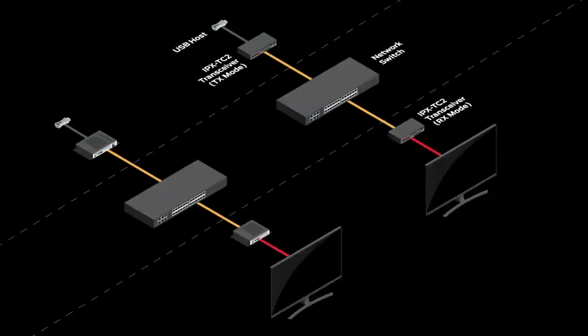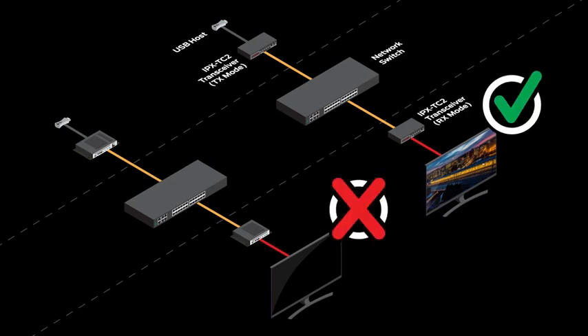10GB can transmit 4K60-444 with USB 2.0 at a full 480 megabits per second, or full 1GB Ethernet at the same time over a single Cat cable or fiber cable. The NVX at the same resolution cannot do full bandwidth with USB 2.0 or 1GB Ethernet, as 990 megabits per second is already utilized for the video stream.